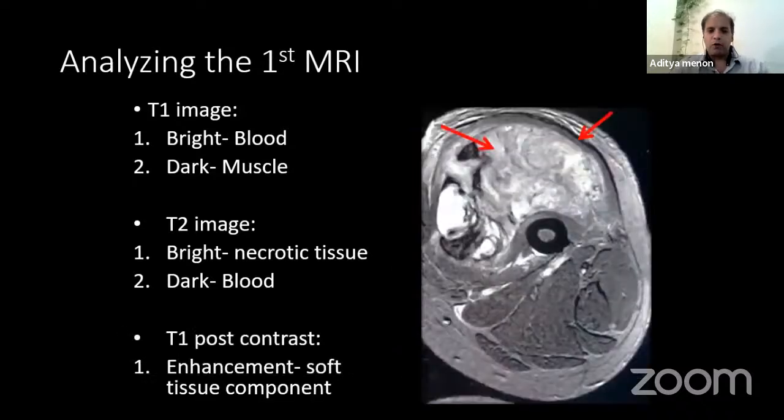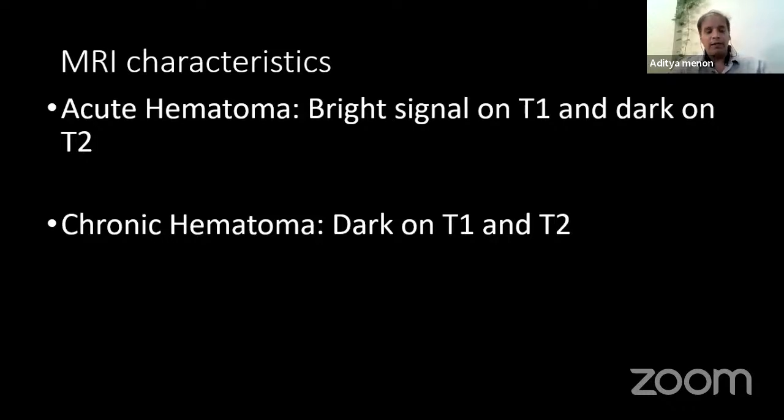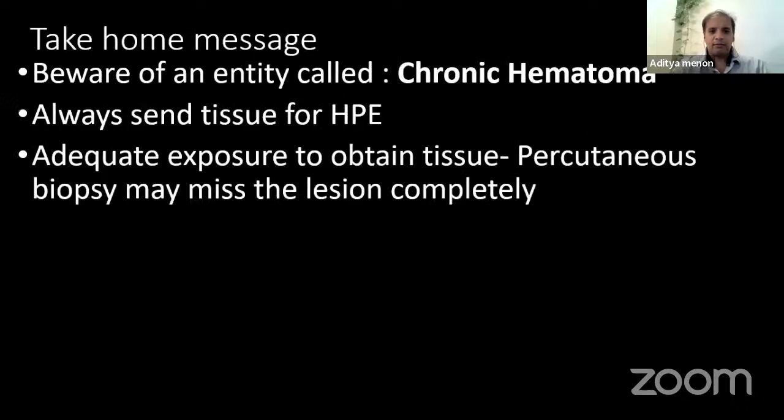In a T2 image, bright means necrotic tissue — anything abnormal like pus would be bright or hyperintense on T2, and anything dark would be blood. So blood would be bright on T1 and dark on T2. In post-contrast, any soft tissue with blood supply would enhance; any necrotic avascular area would not enhance. In an acute hematoma, you get a hyperintense signal on T1 and dark on T2. In a chronic hematoma with resolving clots, it would be dark on both T1 and T2. Whereas a sarcoma, which is a solid component with blood supply, would be dark on T1 and bright on T2, with contrast giving heterogeneous enhancement suggesting areas of necrosis.